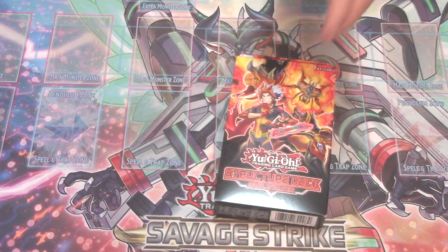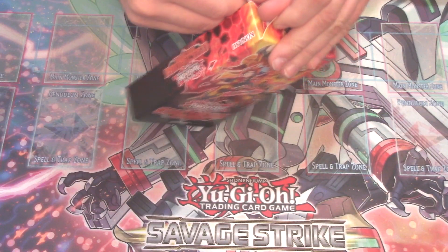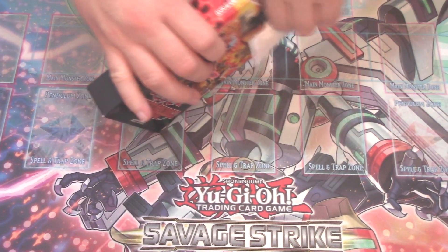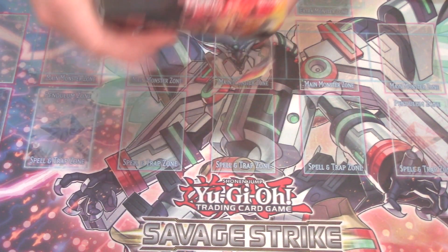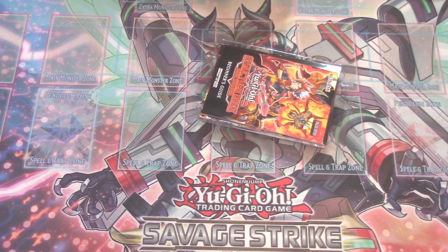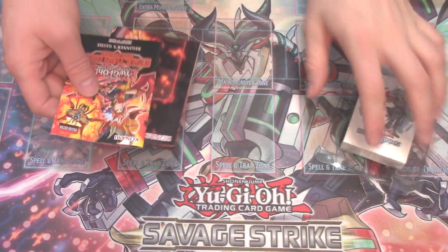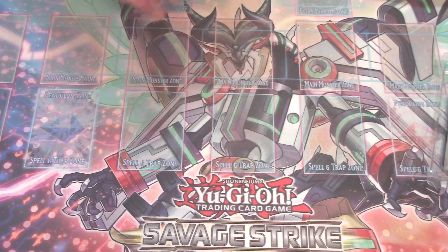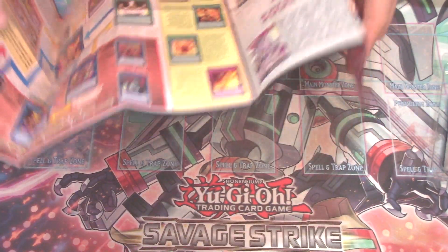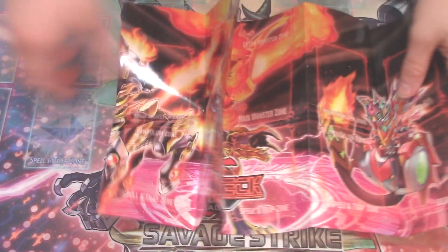Let us open this bad boy up — I brought three of these, luckily. My locals, Island Games, pretty much honored pre-orders and pretty much anyone that came to our locals. We did not jack the price up — we sold these at $10 a pop, which is probably the reason they sold like freaking hotcakes. Literally, it was just customers asking for three days straight: "Do you have the Salamangreat structure deck?" No — we sold out within the first couple of hours. Ridiculous.